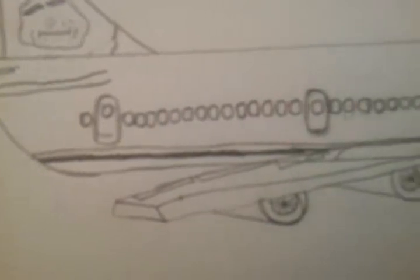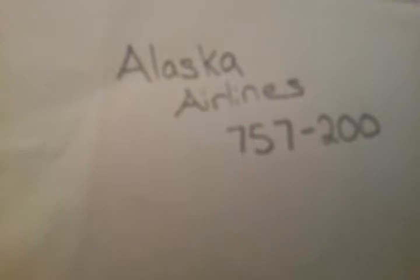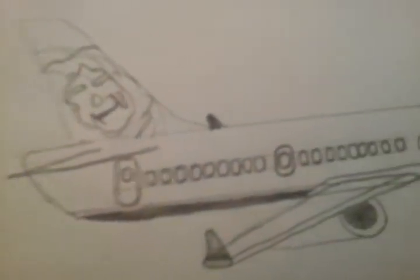Very nice — it's kind of a little hard to draw but it's well worth it. And here is an Alaska Airlines 757-200.